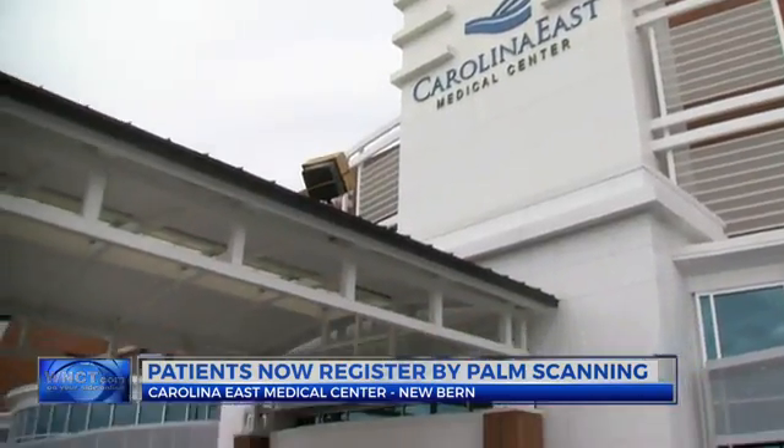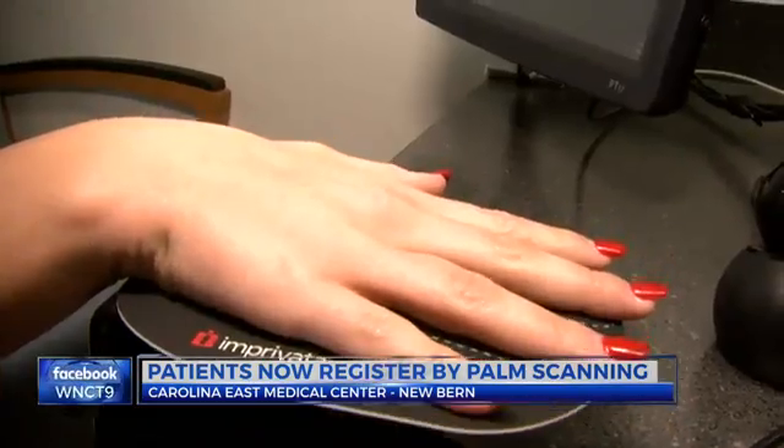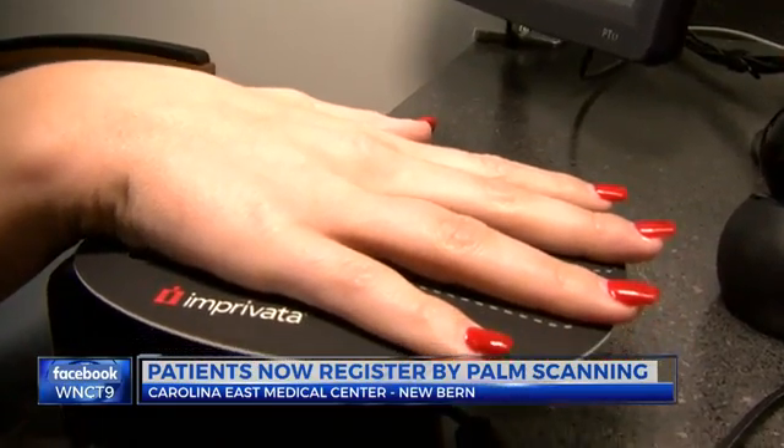Carolina East Medical Center is the first in eastern North Carolina to have the new technology. In New Bern, Nikki Crosswaite, 9 on your side.